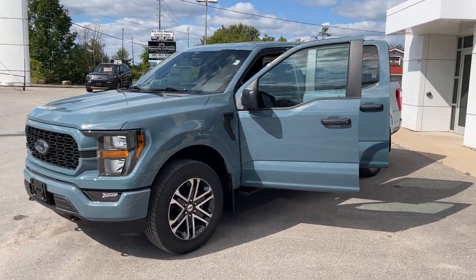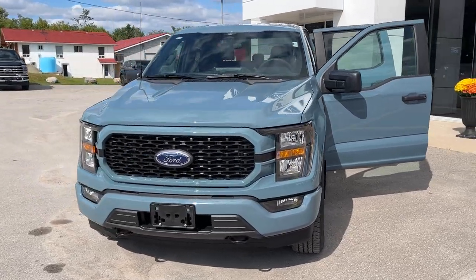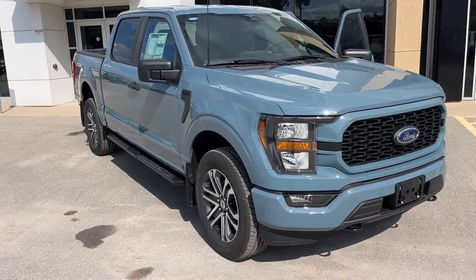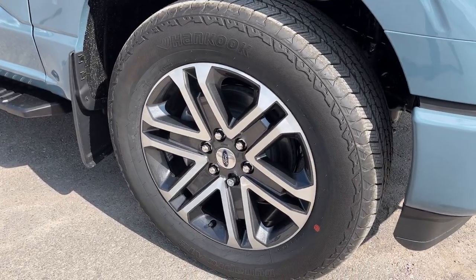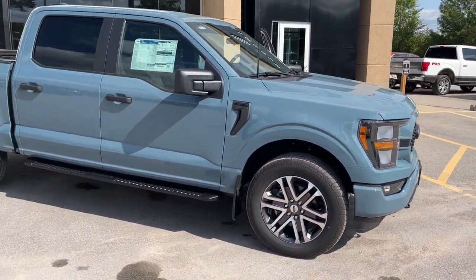2023 Ford F-150 XL 101A package, this one is in the Area 51 color — really awesome looking truck. You're rolling onto 20-inch machined aluminum alloy wheels with magnetic painted pockets, and this one has Hankook all-terrain tires.